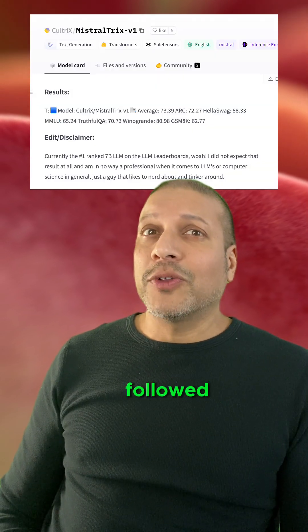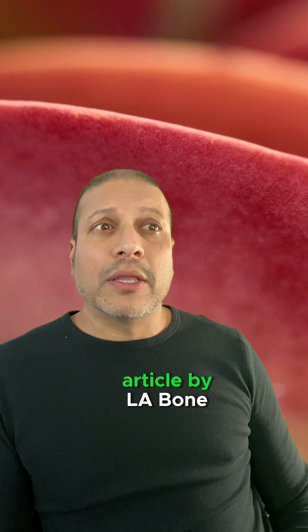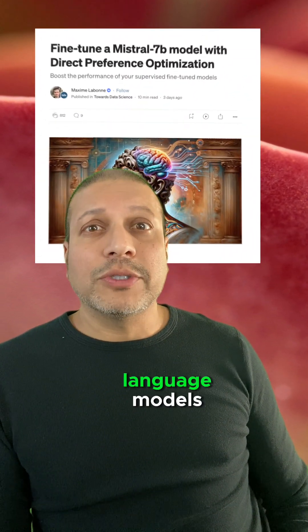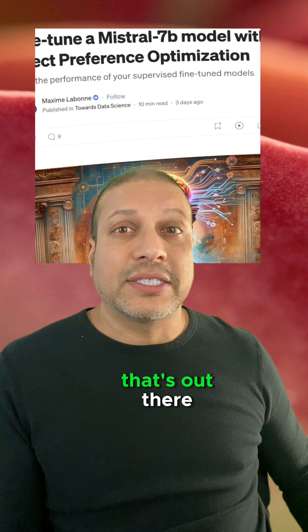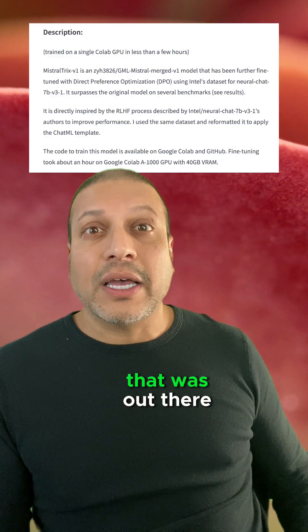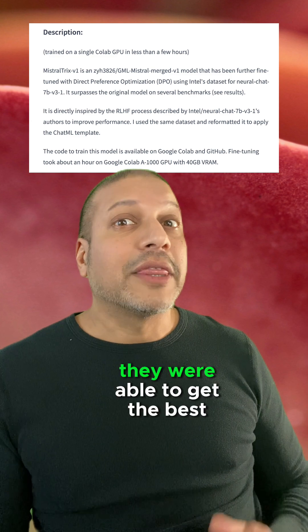This is the recipe that Kultricks followed. Let's talk about exactly what it is and how you could do the same thing yourself. Kultricks started with this article by Labone that goes over fine-tuning Mistral, which is one of the top large language models. The fine-tuning process using direct-preference optimization is one of the latest techniques out there. Kultricks took one of the latest datasets, slightly cleaned it up, and by pairing it with the best model and the best technique, they were able to get the best model on the leaderboard.